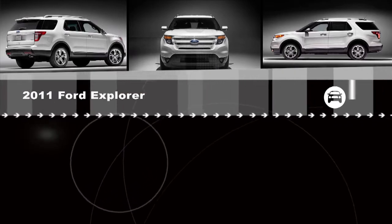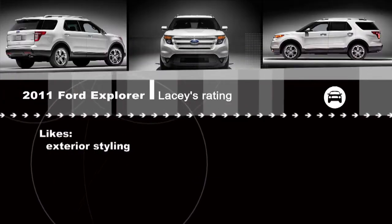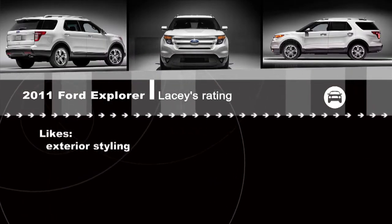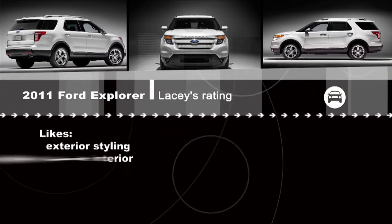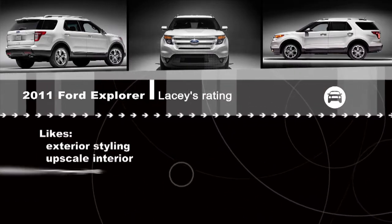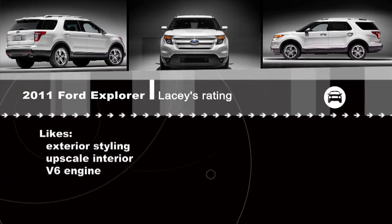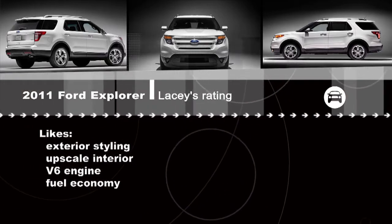The old Explorer I could take or leave it, but this new one I love. First of all, the exterior styling is a huge improvement over the last model — very handsome looking. On the inside, the dash and layout are really upscale-looking; the use of fabrics and materials looks high-end. This V6 engine is more than adequate for most people, and the shifts are very smooth.